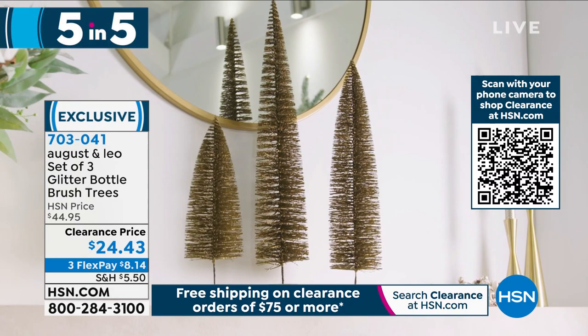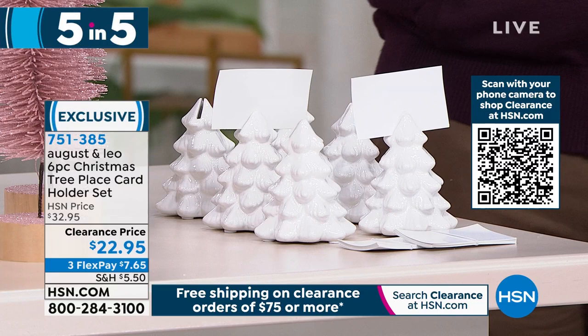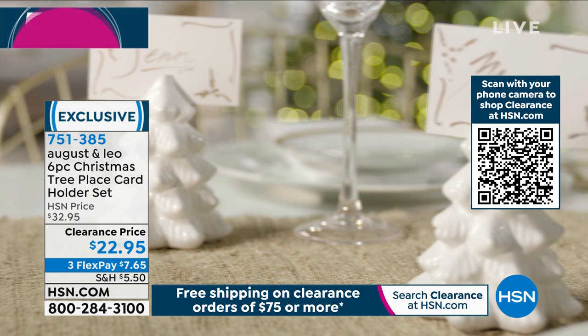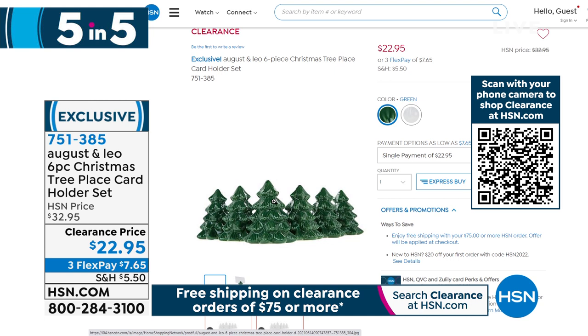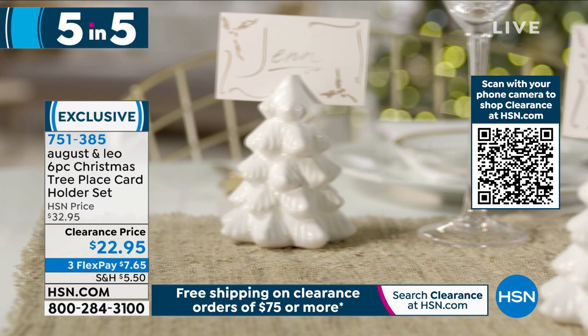Fifth and final item in the five and five: if you're having people over, a great way to make them feel welcome and special is nameplates and name cards. How about little Christmas tree name card holders? They stand about four inches high and you're getting a set of six with the cards included. Perfect for a holiday dinner. You're getting $10 off today — $22.95 for six. Available in white and green. Item number 751385. August and Leo brings you that on-trend style — get it home and you'll love the craftsmanship.